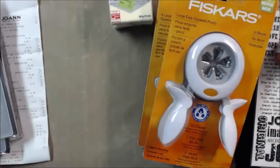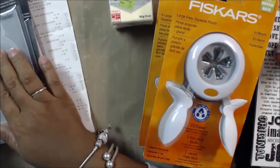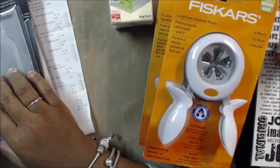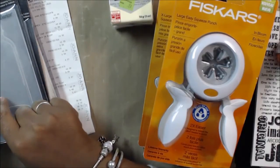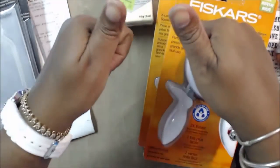All right, so that is my haul from Joann's, Michaels, and AC Moore. Thank you for watching. I hope you see some deals that you can run out and get for some things that you want, and until next time, happy scrapping!